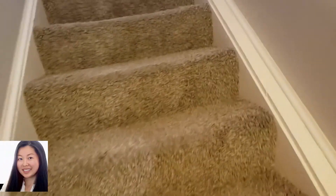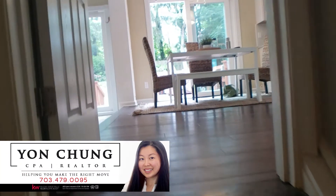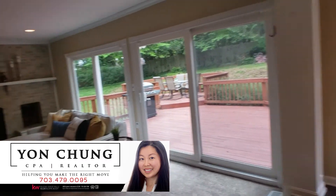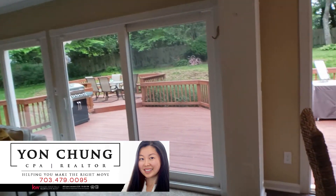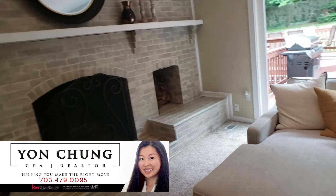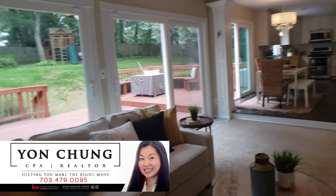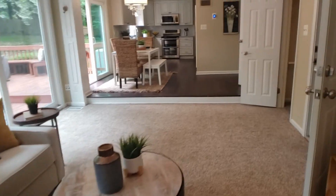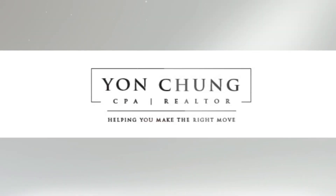I think it is a very well done house. I hope you really get the feel of this home and enjoyed this tour. If you have any questions, please do not hesitate to contact me. You can reach me at yanchengrealtor.com or on Facebook — just Google my name with realtor and you will find me. Looking forward to hearing from you. Have a great week!